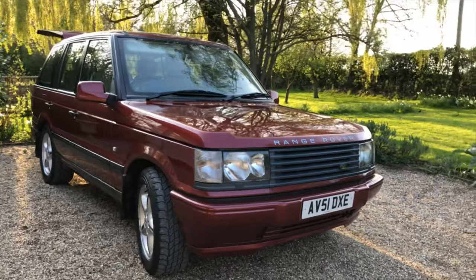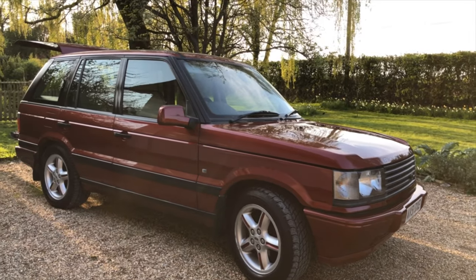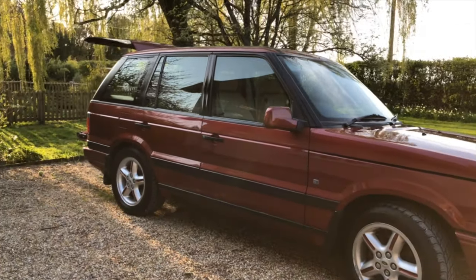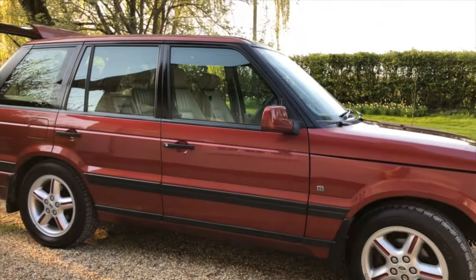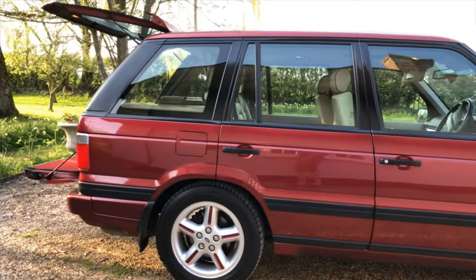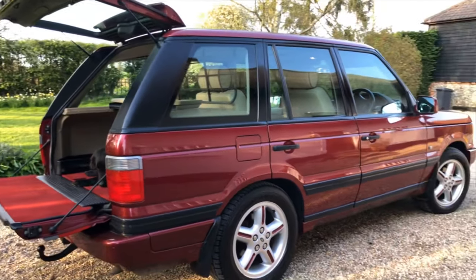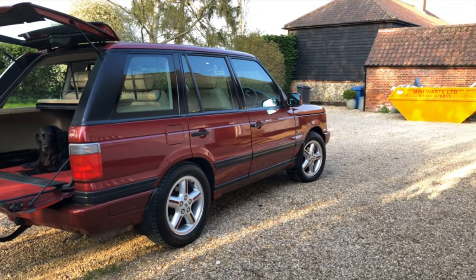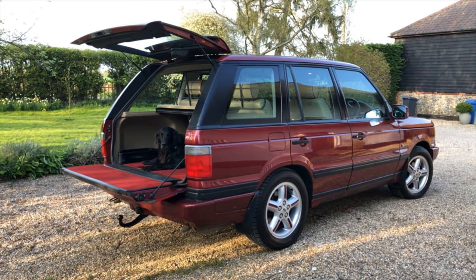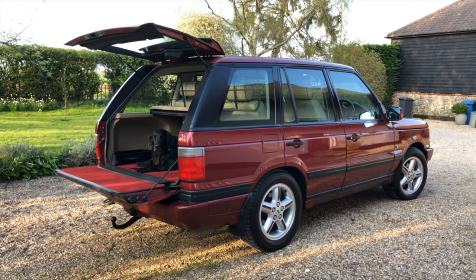The reason I think these are the cars to buy is because like many cars in the doldrums between scrap and collectability — they're about 15 to 25 years old now — a lot of them are horrible. They've gone into the wrong hands, been neglected, the air suspension is on its knees. But I think they've come full circle and in my view are now an appreciating classic.